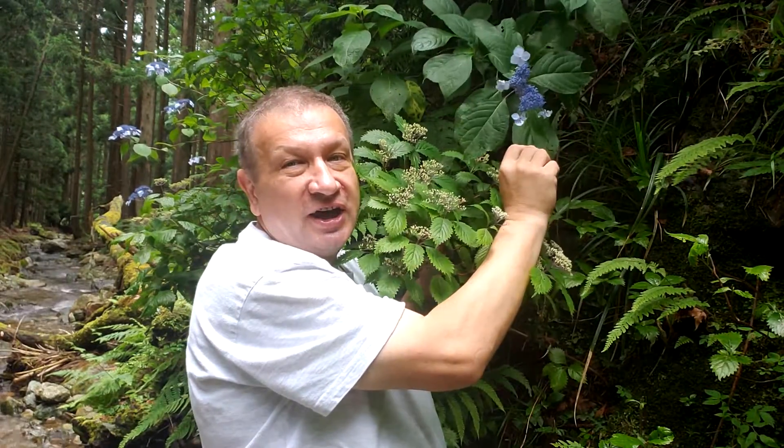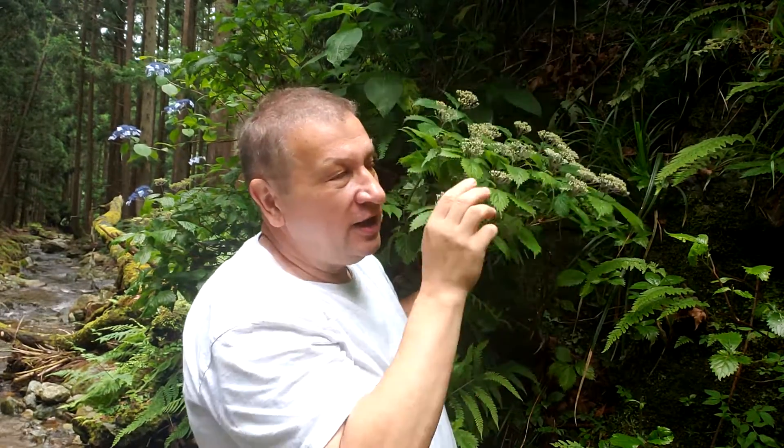The leaves are much bigger in Hydrangea serrata, and smaller, more serrate, and also more pubescent in Hydrangea hirta.